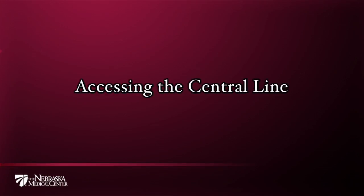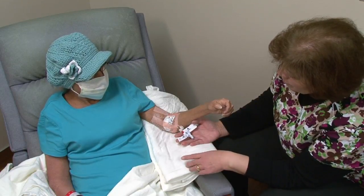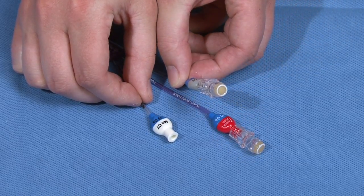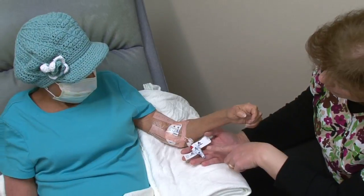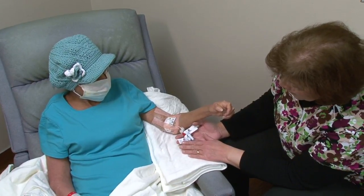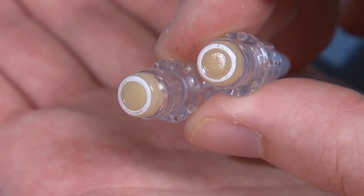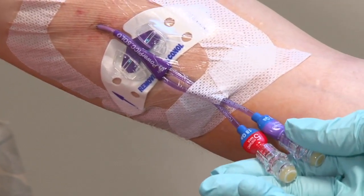Accessing the central line: if your central line exits your body and has one, two, or three lumens, there will be a cap attached to each lumen. Each lumen must be capped at all times so that the catheter is not left open and does not touch surrounding surfaces such as your clothing or your skin. This helps prevent complications such as a blood infection. There are many types of caps used by health care agencies. It's okay if the various healthcare providers who take care of your central line don't use the same type of cap. The important thing is that all lumens are protected by a cap.